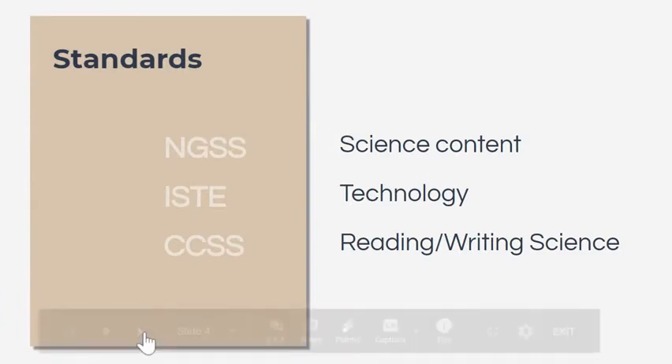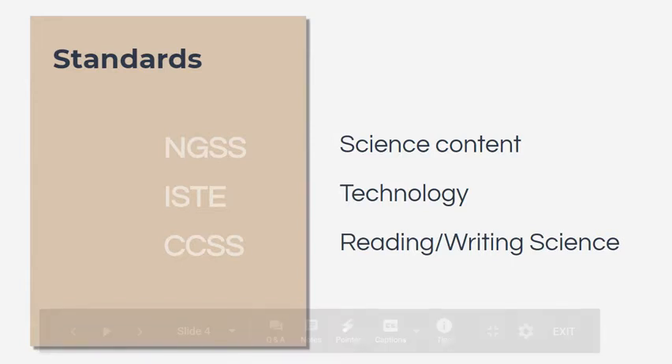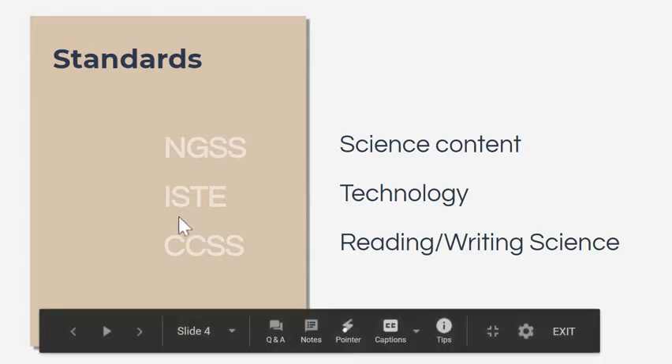The standards in this class include the NGSS, where we'll have our science content and science and engineering practices. We also work with the ISTE standards on technology — what students are doing when using technology or producing content. And we use the Common Core State Standards for writing and reading in science and technical subjects.